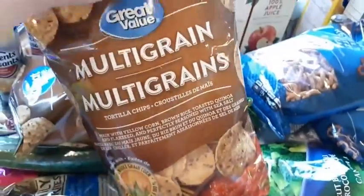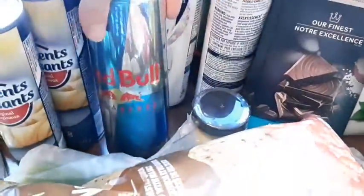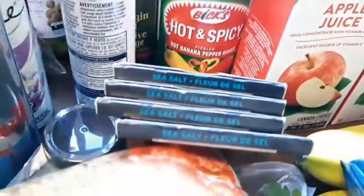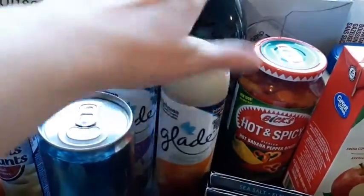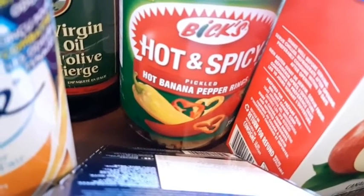I got two things of multi-grain tortilla chips, a big bag of pea pods again, two cucumbers, and celery. I got my two Red Bulls and I got garlic. I got four of our dark sea salt chocolate bars. I got lavender air freshener and Hawaiian breeze air freshener.